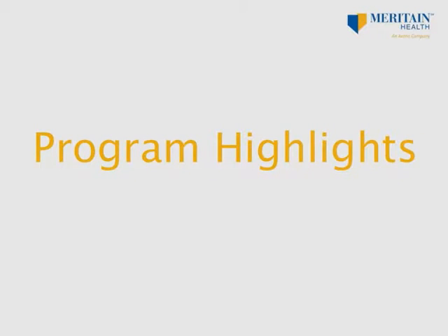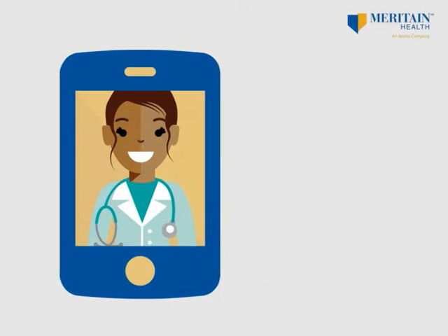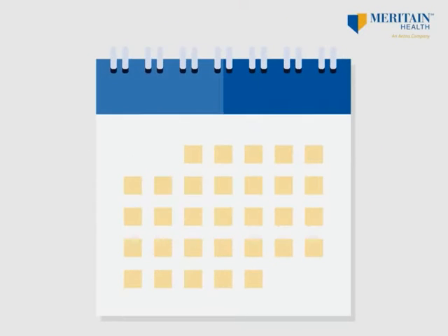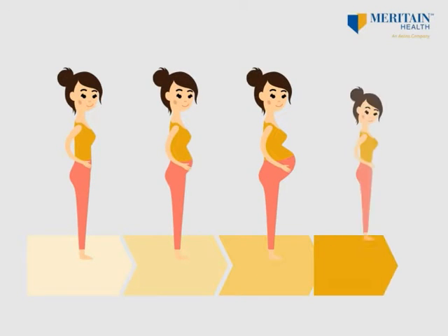As part of this program, you will work one-on-one with a specially trained maternity nurse. Your dedicated nurse is there for you — to get to know you and your health, and to check up on you throughout your pregnancy. Your nurse will share important health tips with you along the way, and if there is a need, will check in with you more frequently. This will help you stay on track and get the best, most affordable care during and right after your pregnancy.